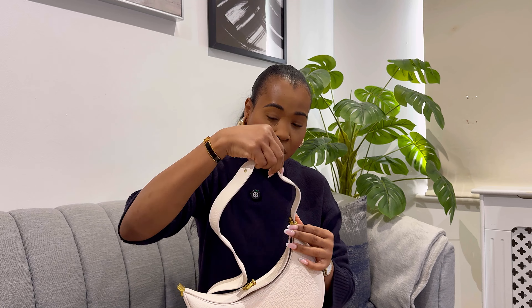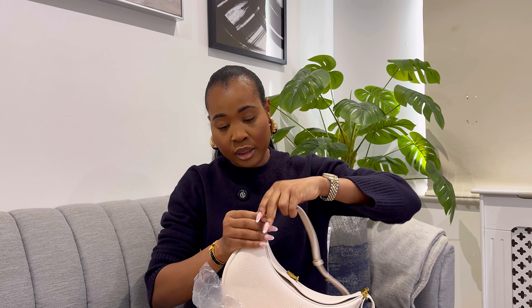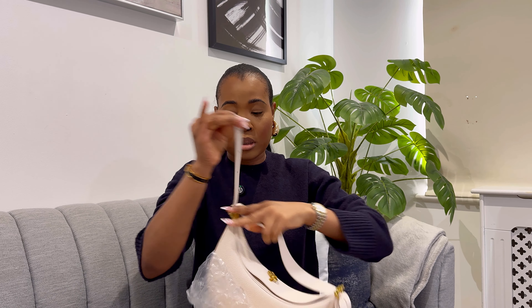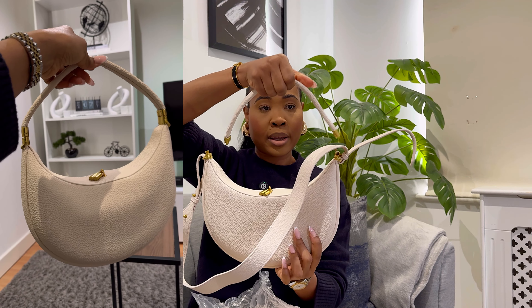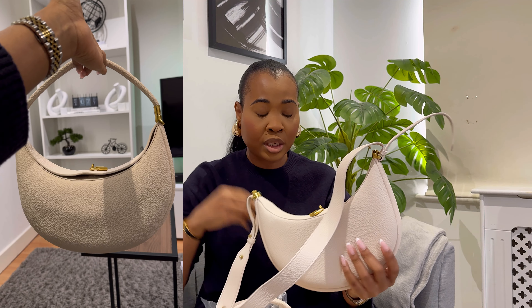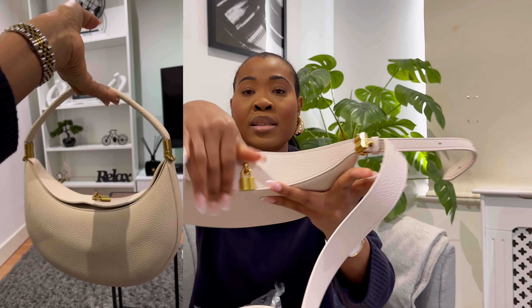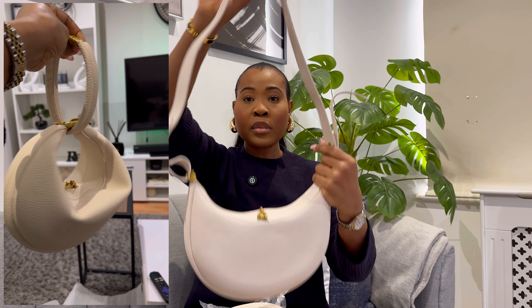I'm able to get the long strap in but I'm struggling with the short strap. You can basically carry this bag with the long strap as a crossbody bag, or use the short one as a top handle bag — I'll put a picture on screen so you can see what it's meant to look like. It's such a stunning bag — I love the quality, and it has this padlock detail at the top. I love the gold accent, so beautiful — it complements the cream color absolutely.